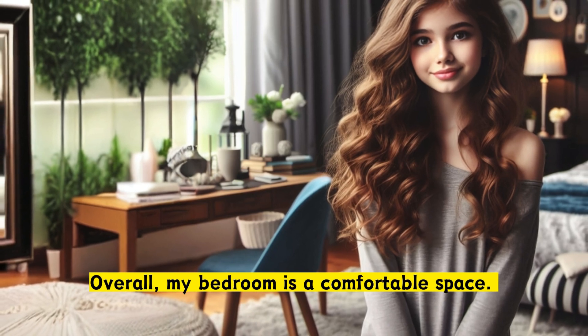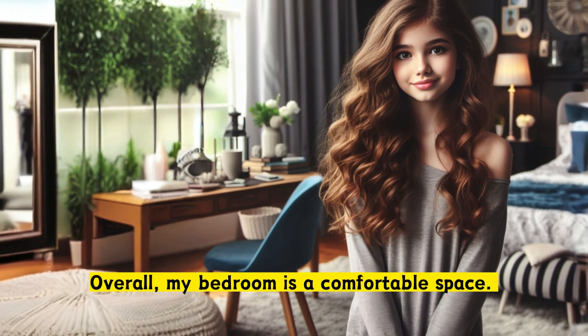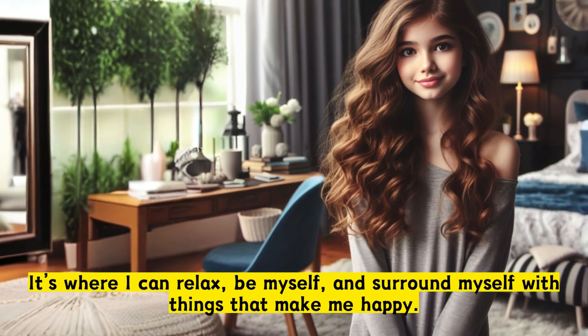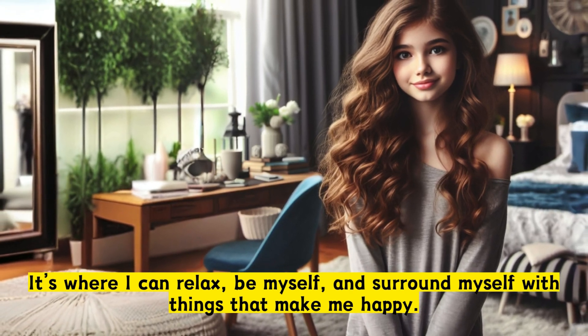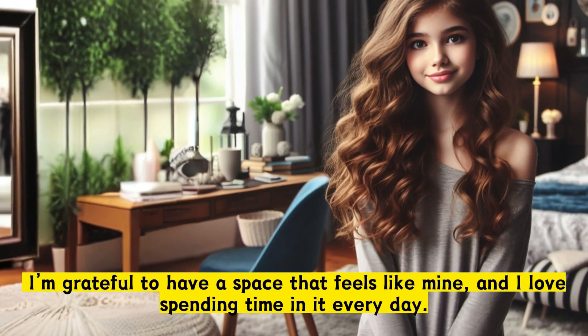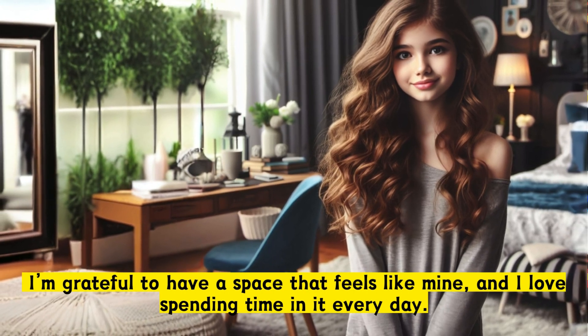Overall, my bedroom is a comfortable space. It's where I can relax, be myself, and surround myself with things that make me happy. I'm grateful to have a space that feels like mine, and I love spending time in it every day.